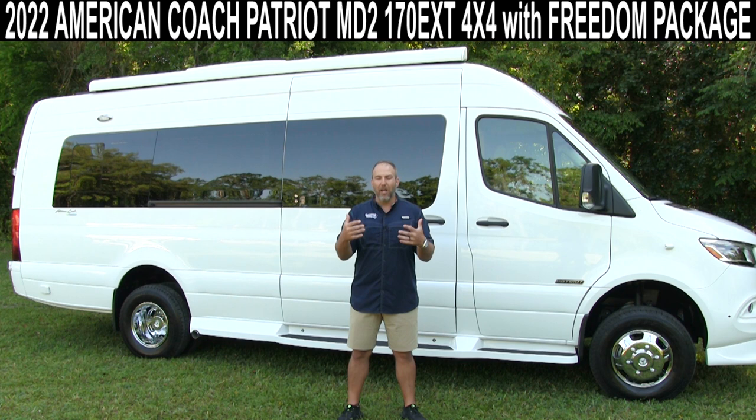I can't wait to show you everything about it. There's so much on this American Coach that we're going to get into in this video.